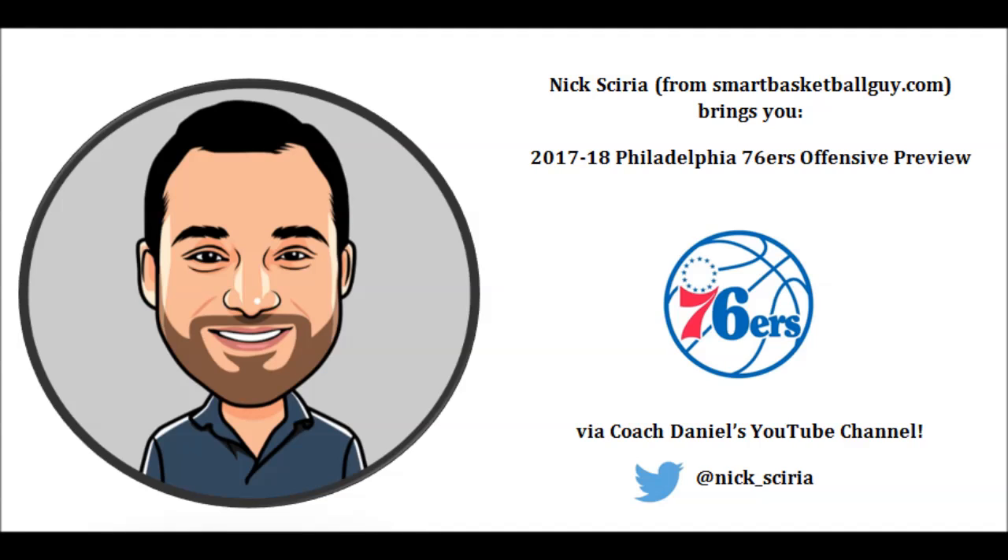I'm back, and I'm excited to share my thoughts on some of the offensive actions the Philadelphia 76ers could run in the upcoming season. Looking at the team's budding core, Brett Brown will certainly have a lot of options. So let's dive in.